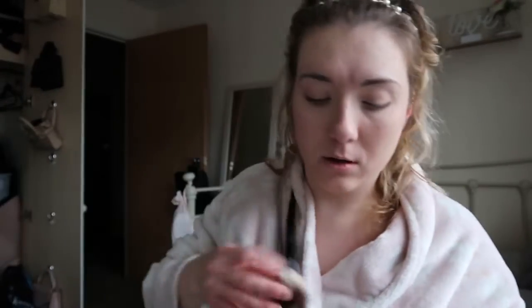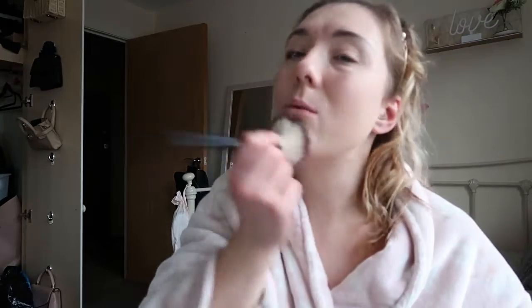I'm going to use this PS My Perfect Colour Perfect Fix Finishing Powder from Primark. I've hit pan again — this was two pounds and I do go through it quite quickly actually.